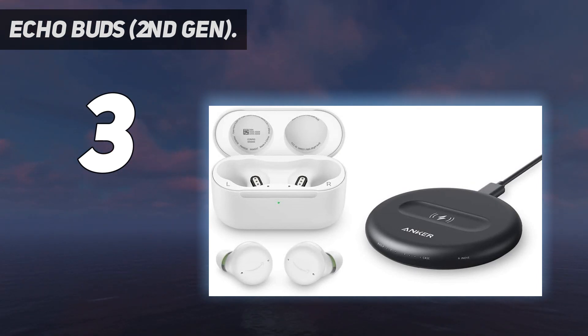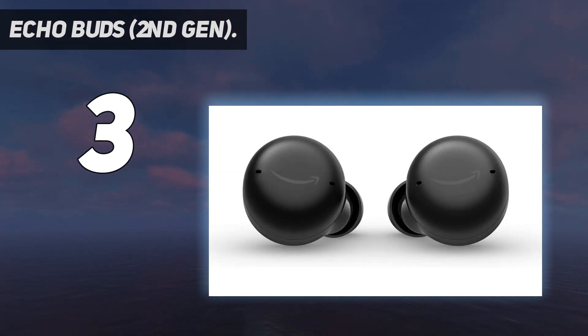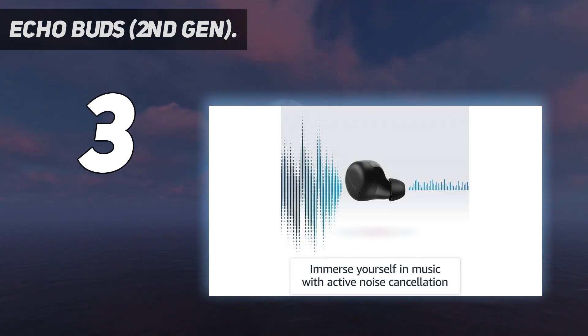Though somewhat subjective, we found the earbuds' touch-sensitive controls a bit cumbersome, as we generally prefer buttons with a more tactile response. Still, these buds are a great choice.